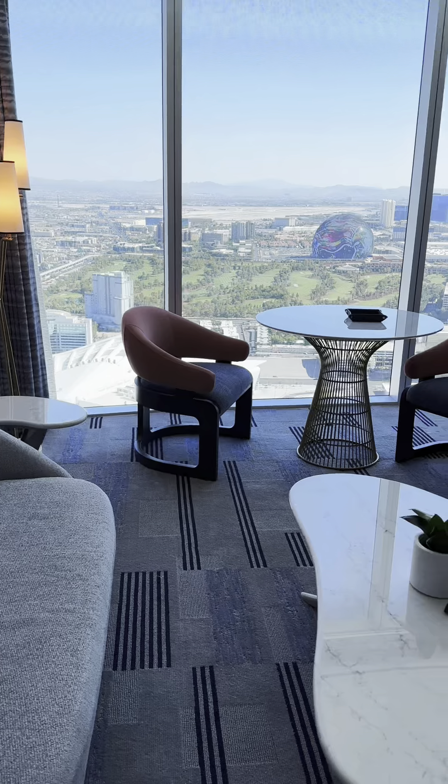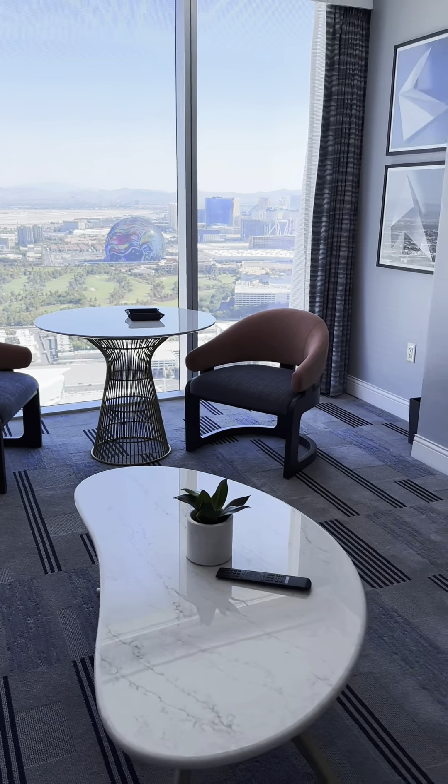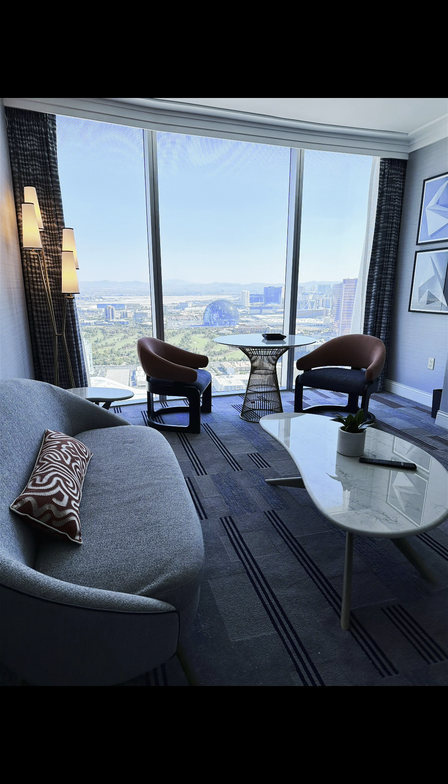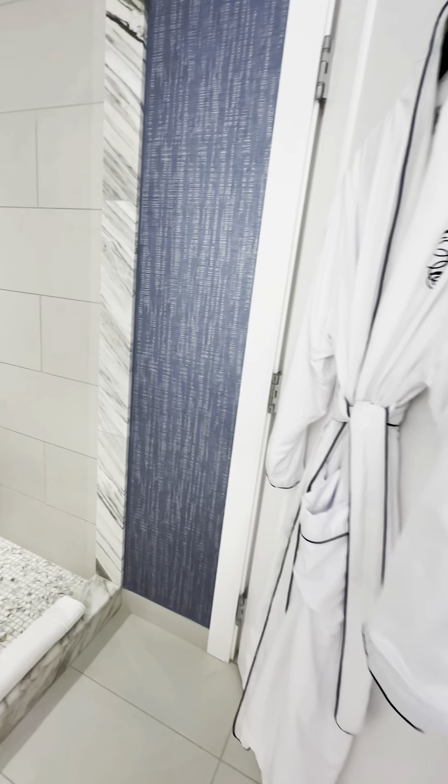This is the second layout. I prefer this layout better, with the table in front of the window, because look at this view from the bed. I love it, it's beautiful. Just waking up and hitting the button.